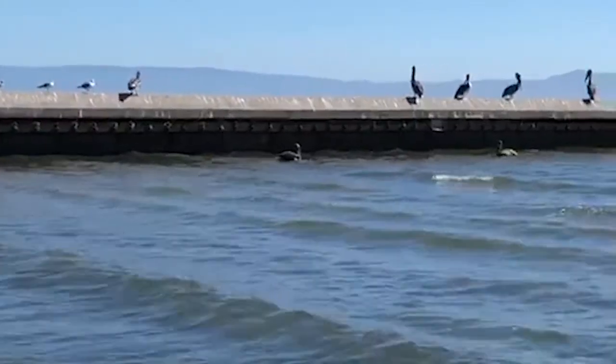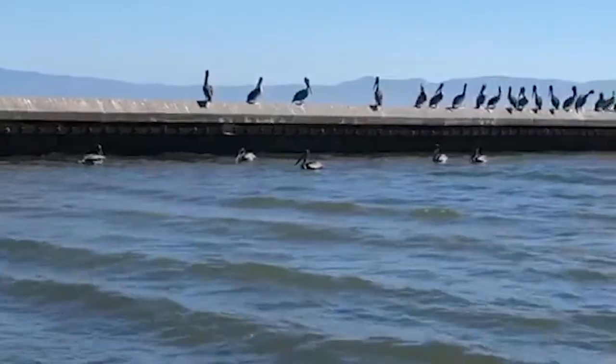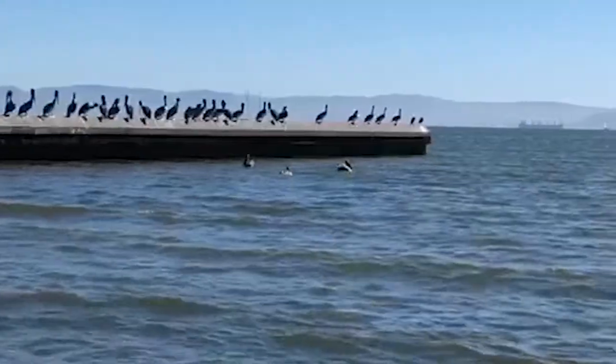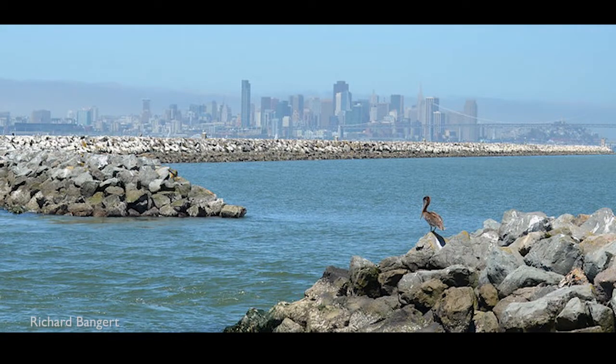After being in the water for about an hour, they become waterlogged, so they move to areas to dry off and rest. Did you know that the island of Alameda has the largest known night roost in the San Francisco Bay? In the fall they've counted over 8,000 pelicans hanging out on this breakwater wall.